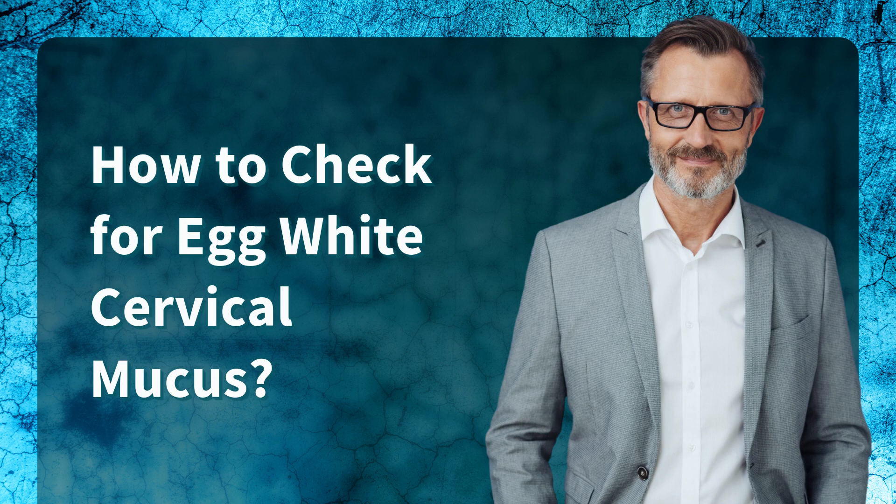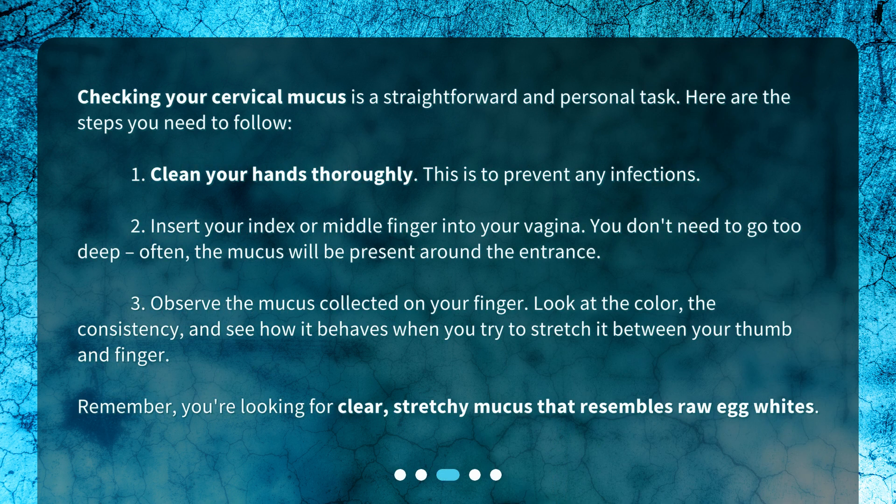Checking your cervical mucus is a straightforward and personal task. Here are the steps you need to follow. First, clean your hands thoroughly — this is to prevent any infections. Then, insert your index or middle finger into your vagina. You don't need to go too deep; often the mucus will be present around the entrance.